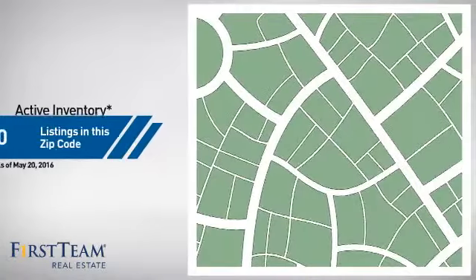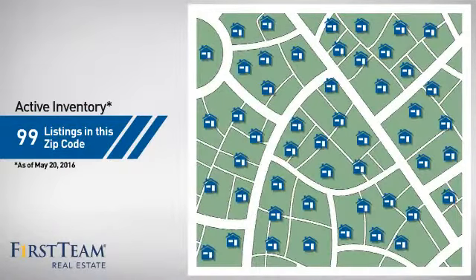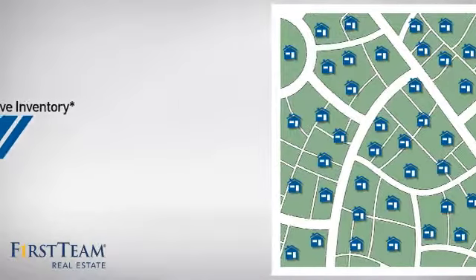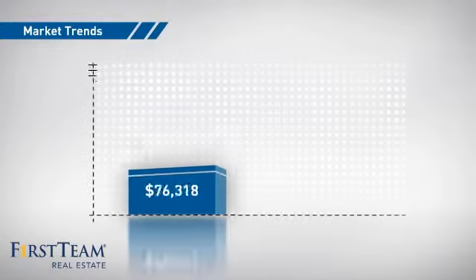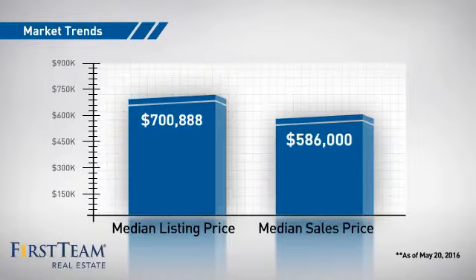Wondering how it stacks up against the competition? There are now just under 100 homes on the market within this zip code, with a median list price of just over $700,000 and a median sale price of just over $575,000.